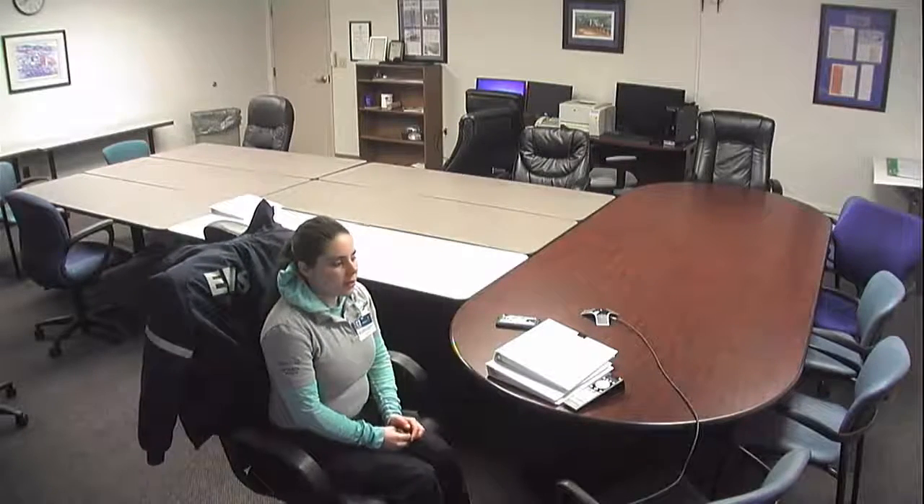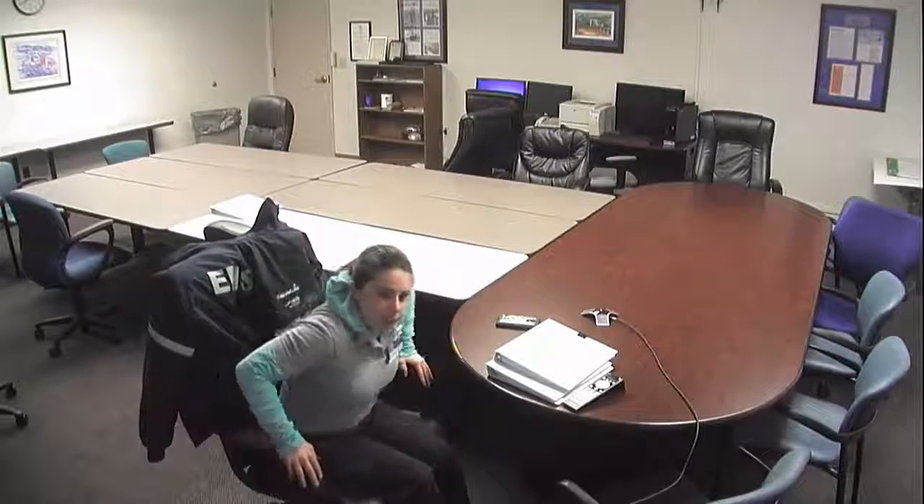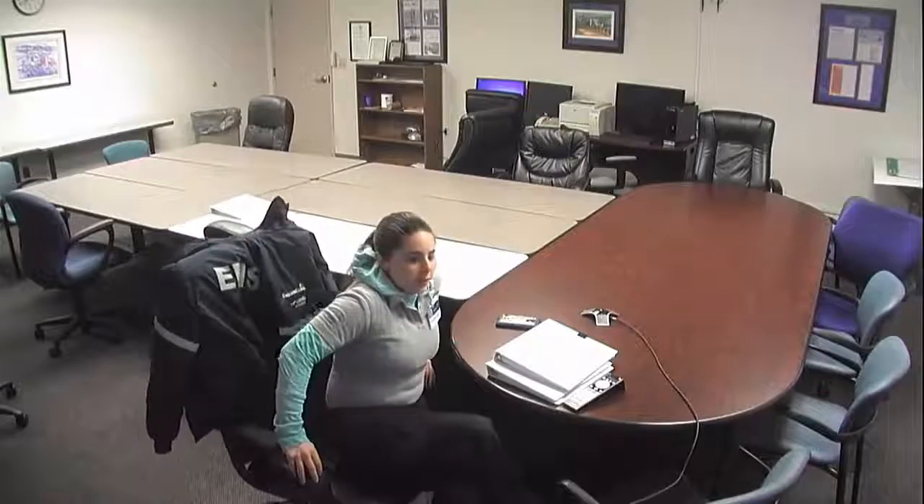This is going to be the introductory video to our critical care program study group. Today is a test run of the equipment to make sure that the recording equipment works. I'm going to practice getting it uploaded onto YouTube, then sending it out to everybody so that way we can get everybody on the same page and make sure all the equipment is working.